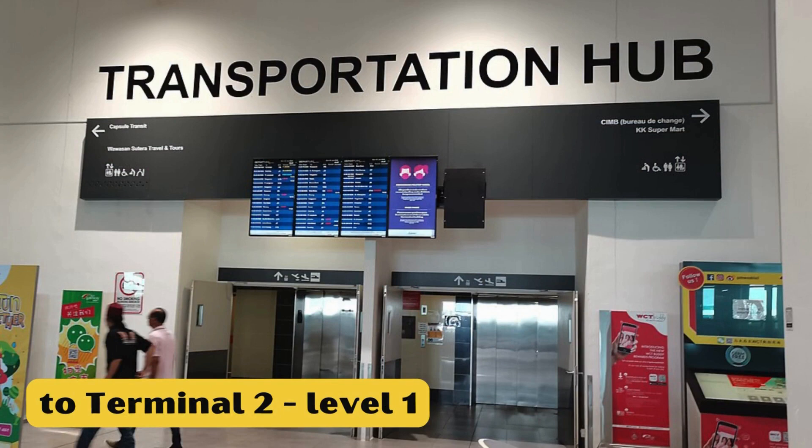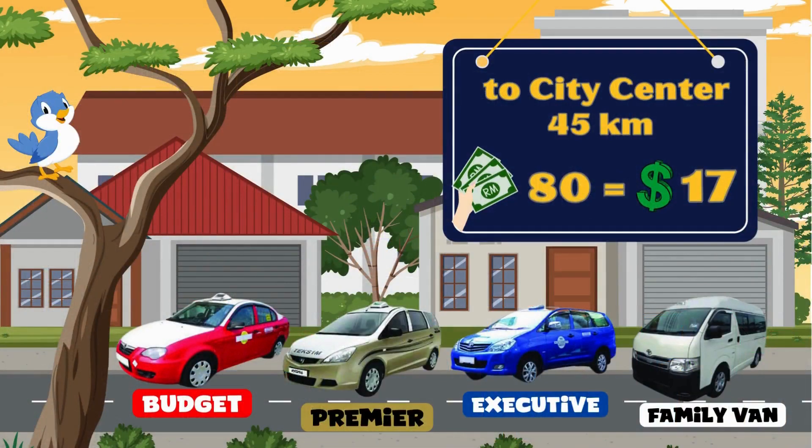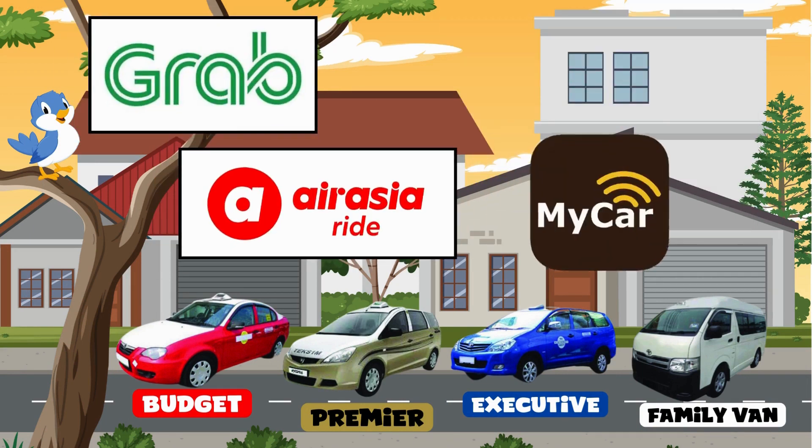At Terminal Two, you can find the bus station at Level 1 Gateway Shopping Mall. To take a taxi from the airport, you'll need to go to the designated counter and obtain the necessary coupon beforehand. Taxis are very affordable, much like in Bangkok, but I recommend using apps like Grab, AirAsia Ride, MyCar, and InDrive for cheaper and more transparent options.